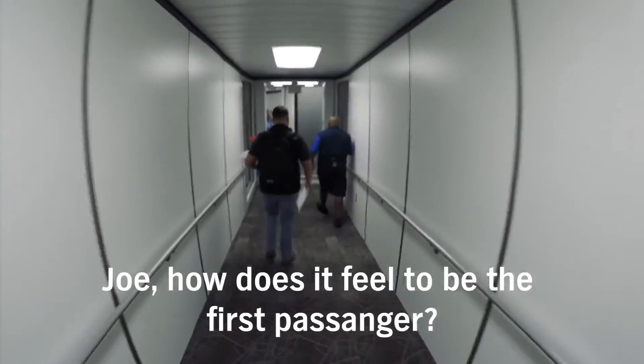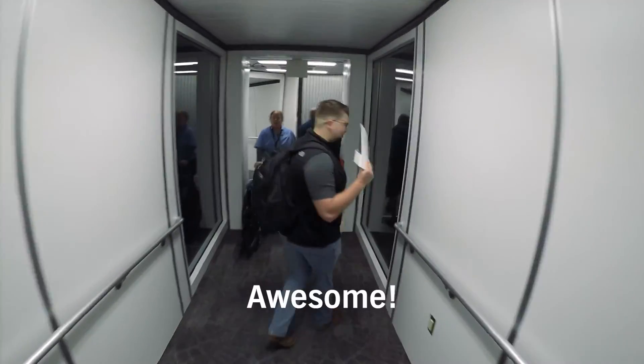Thank you very much! Thanks, guys. Joe, how does it feel to be the first passenger? Awesome! We got your gifts!